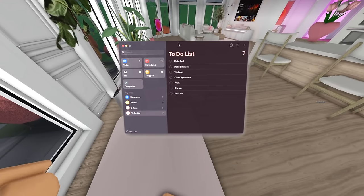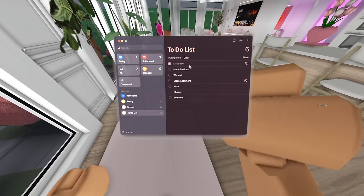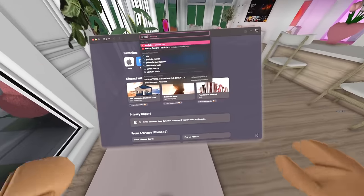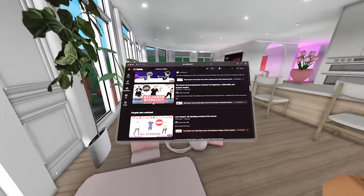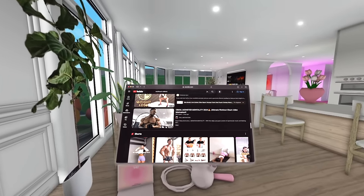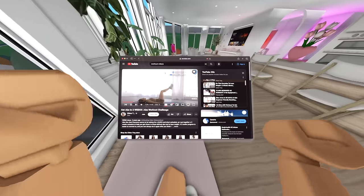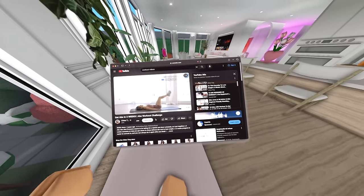On our to-do list, we did have to make our bed, so we can officially cross that out. I will not be using my iPad today — I'll be using the Apple Vision Pro to pull up a video for my workout routine. I'm gonna pick this one — it was very good. I officially have my video pulled up, and let's go ahead and begin this workout.